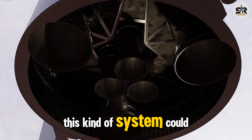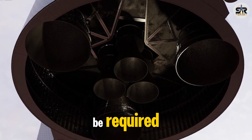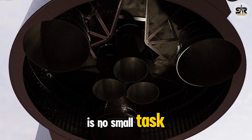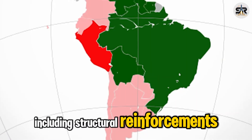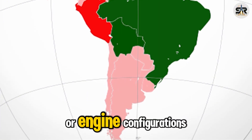One possible solution is a foldable landing leg system — legs that deploy for landing and retract or fold away before the vehicle is laid down for transport. This kind of system could also benefit future Moon or Mars landings, where soft surface touchdowns will be required. That said, implementing foldable legs is no small task — it would require major redesigns of the aft section, including structural reinforcements, hydraulics, and possibly rearranged plumbing or engine configurations.